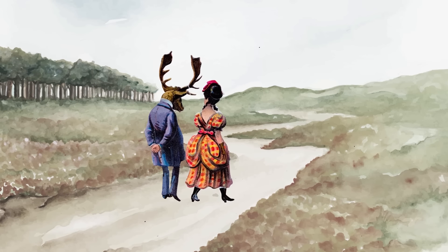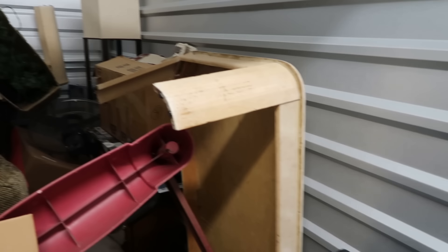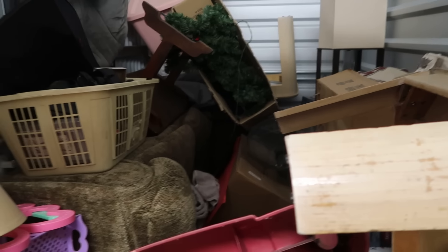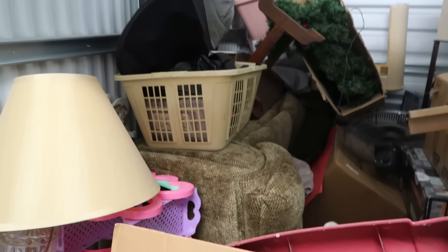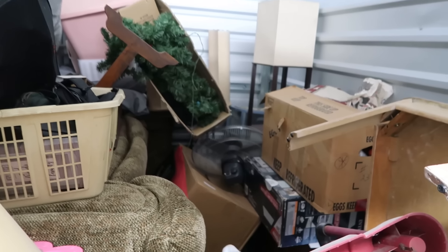Welcome back. It is another storage auction day and this unit behind me I purchased for $10. Will it be a bad buy? I don't know — you'll see once I open the door. Welcome to my $10 unit. Well I got myself a new couch it looks like. For $10 we're going to show you what $10 can buy.